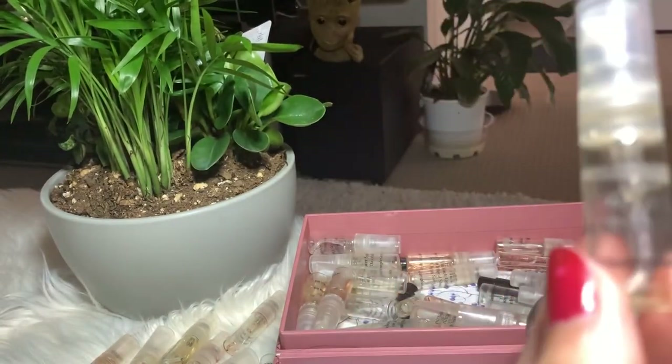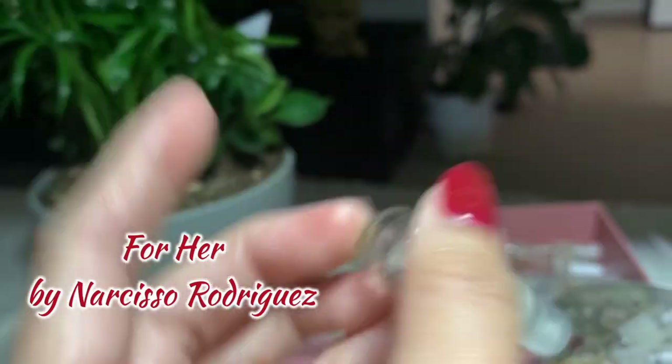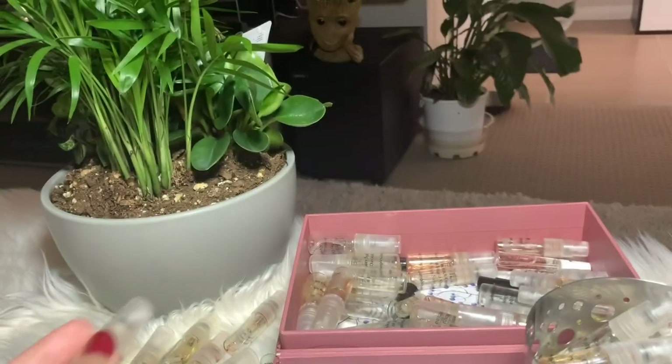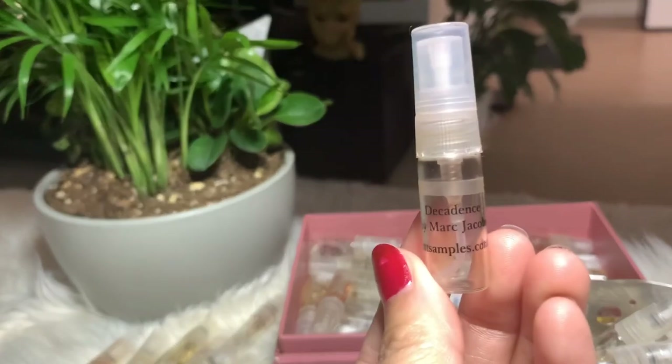Next I have For Her by Narciso Rodriguez. I finished it off and I really love the scent — I'm planning to buy the full bottle one day.